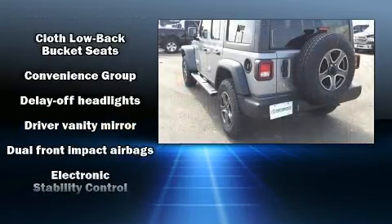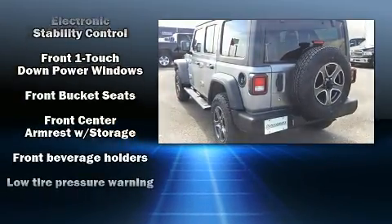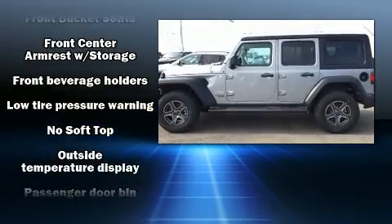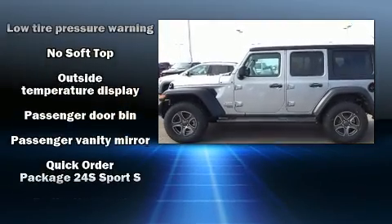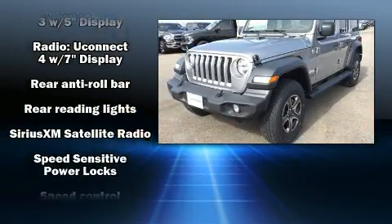Jeep ensures the safety and security of its passengers with equipment such as dual front impact airbags, integrated rollover protection, traction control, brake assist, a security system, and four-wheel disc brakes with ABS.